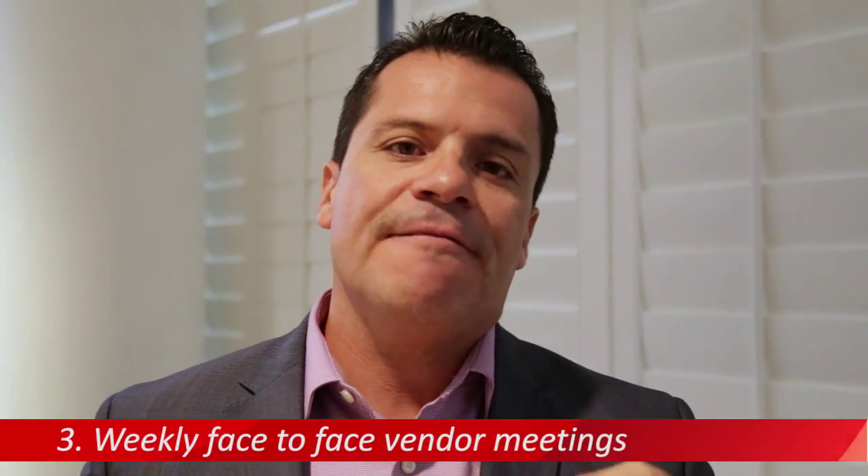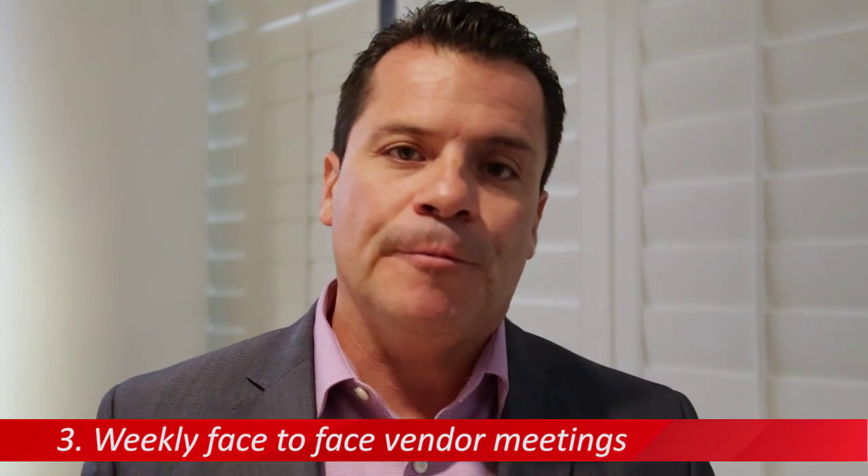The third thing you want to do is weekly face-to-face vendor meetings — highly critical. At your set-to-sell meeting, have some dialogue about setting up face-to-face meetings during the campaign of the sale. This will ensure that you have tight control and you know what they're thinking and what your recommendations are during the sale process. Make sure you have those weekly face-to-face vendor meetings for an auction, and perhaps every fortnight for a private sale.